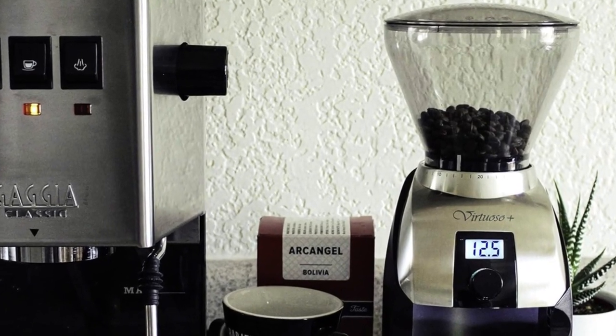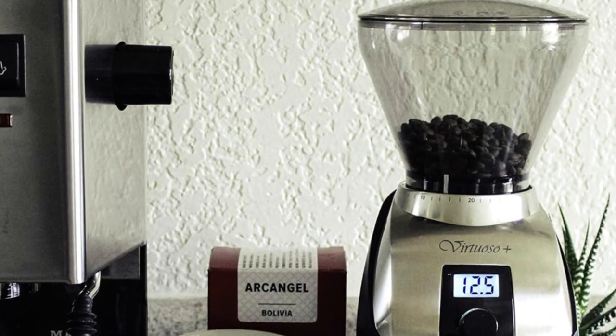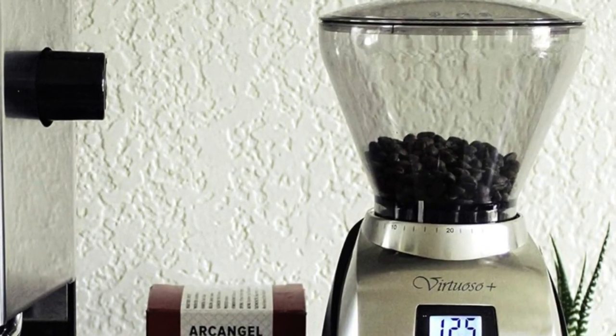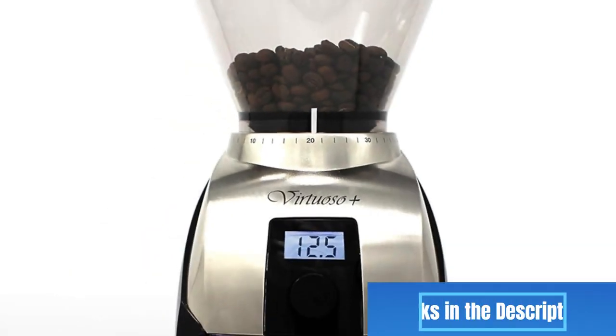Are you looking for the best coffee grinder of 2023? In this video I will show you the 5 best coffee grinders based on countless hours researching and testing the latest models, so you don't have to. All the links to find the best prices on all the products mentioned in this video will be in the description below. Now let's get started.